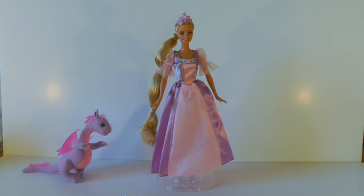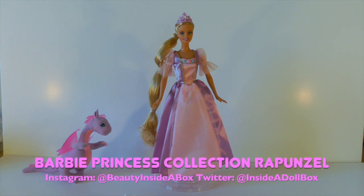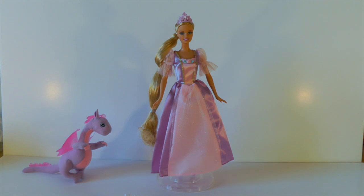So there is my full review of my new Barbie Princess Collection Rapunzel doll. Let me know what you think of this doll, let me know if you have this doll, let me know if you prefer this doll to the original Barbie Rapunzel doll. Thank you so much for watching — please don't forget to subscribe so that you don't miss any of my videos. Bye!